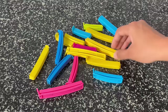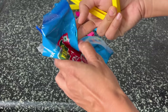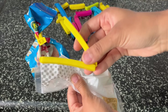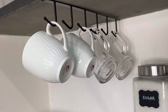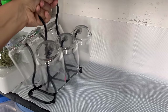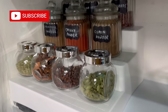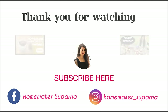A must-have in the kitchen are these ziplock clips. These clips are very useful to tie up open packets and bags. These were all the organizers that I use for my kitchen on a daily basis. All the products shown in this video are easily available online or at a local store — please find all the product links in the description. If you find this video helpful, do like, share, and subscribe to my channel, turn on the bell notification so you never miss any video, and I will see you in my next video — bye bye!